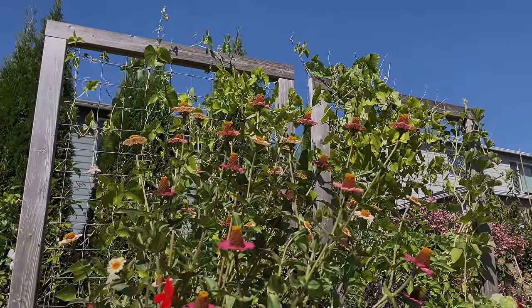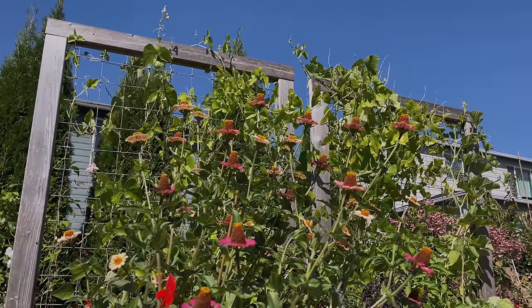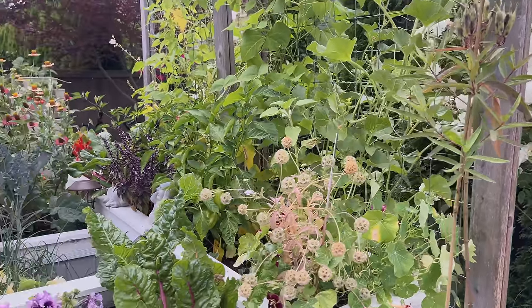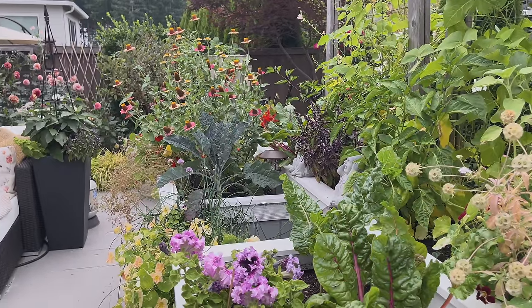Vertical panels are a great way to layer — if you have different trees behind them it creates a barrier that softly transitions into big pine trees or other plants. That way it's not so stark and not so obvious that you're trying to block a neighbor. There's a layering effect that makes it super comfortable and easy on the eye.